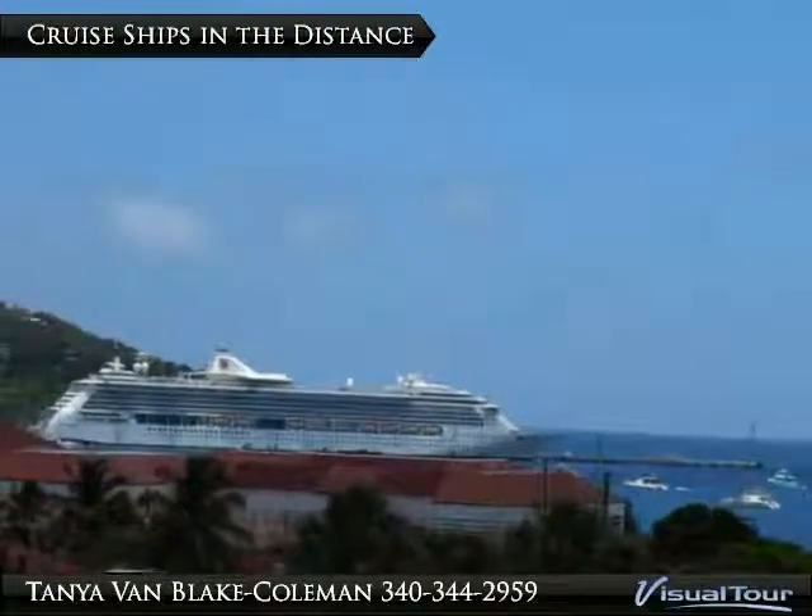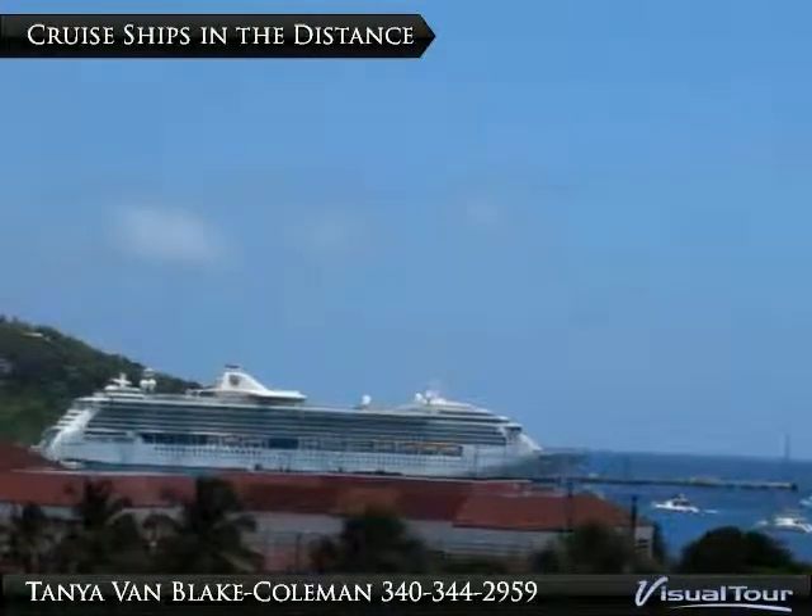Enjoy a view of the most popular cruise ship dock in the Caribbean from your balcony.